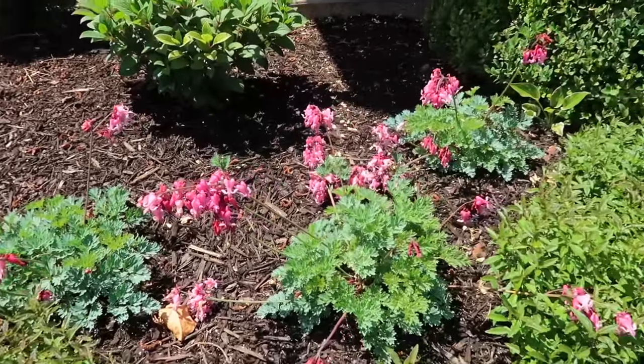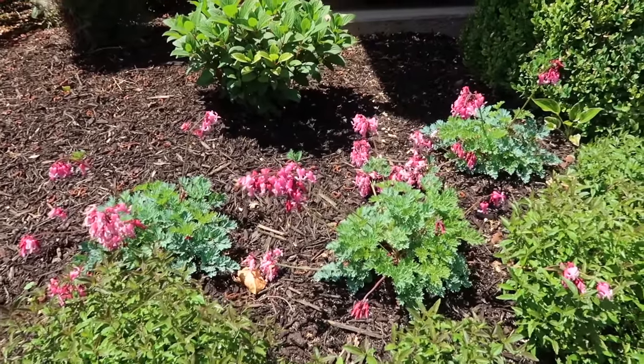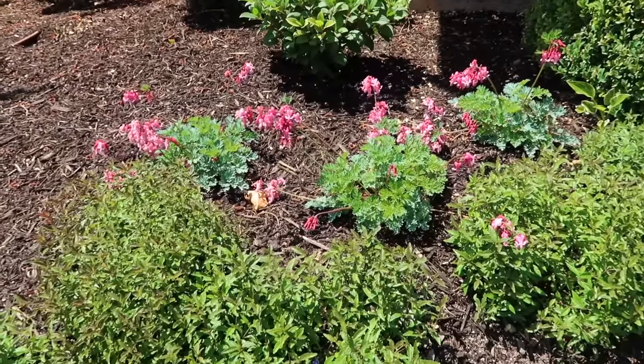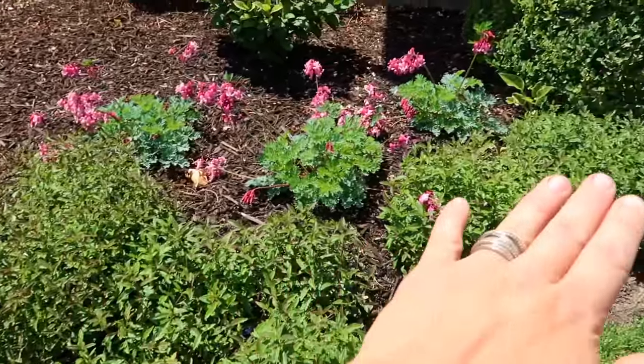One tough plant, let me tell you. This dicentra gets sun for a good part of the day and that's the other good thing about this variety. The other dicentras that I have grown usually need a little bit more protection in the afternoon from the sun, but this one's just taking it like a boss. And then we've got a ground cover Veronica here.